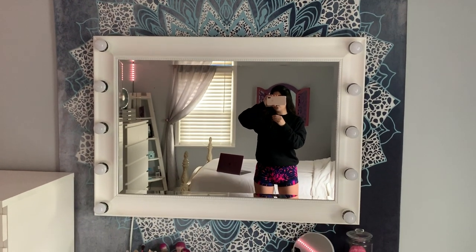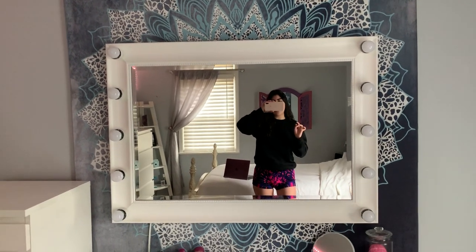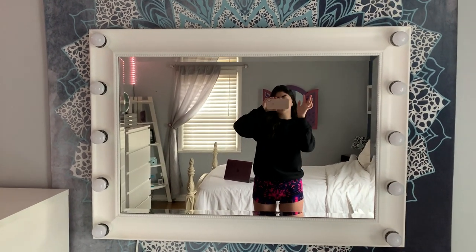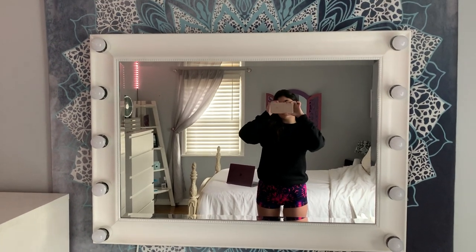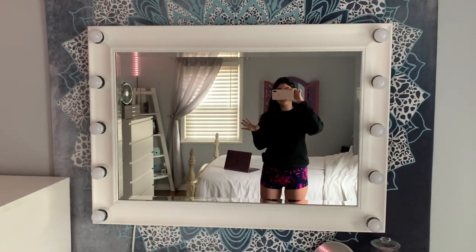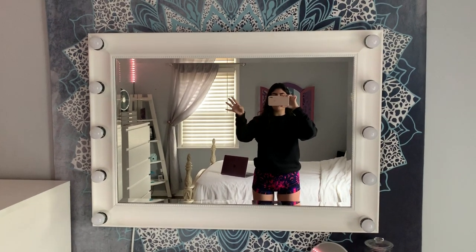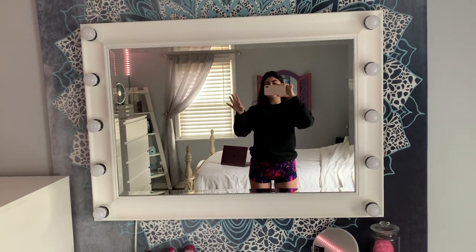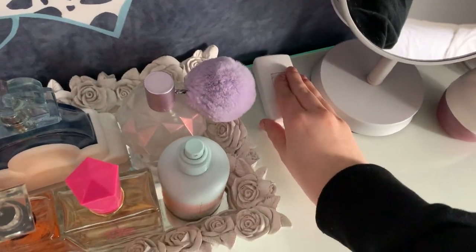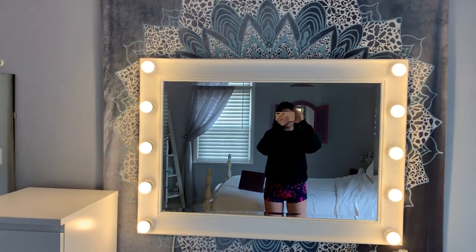I was getting a lot of questions on where my mirror was from, and it's actually handmade by my dad. I had this old mirror — the frame was brown — and what my dad did is he basically painted the frame white, did a few coats so it looked new and refreshed, and then he installed all of the lights individually. He asked me how many I wanted on the sides and I said five. I'll turn it on — it has a switch. It's very nice, it works amazingly, and I love that he made it for me.